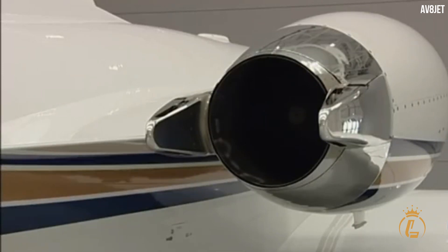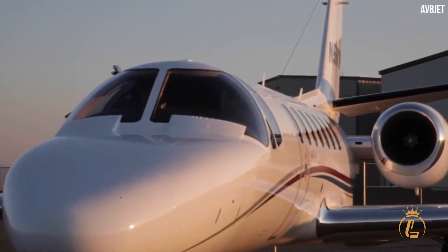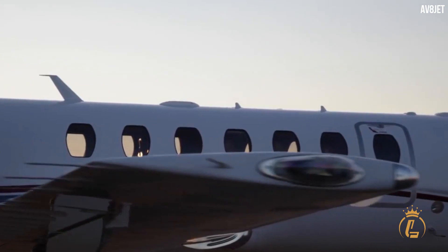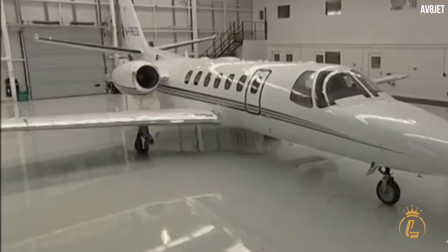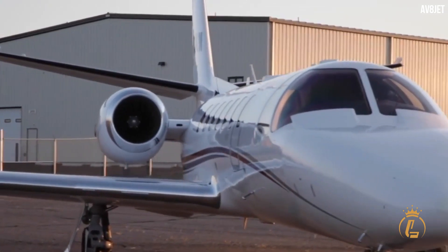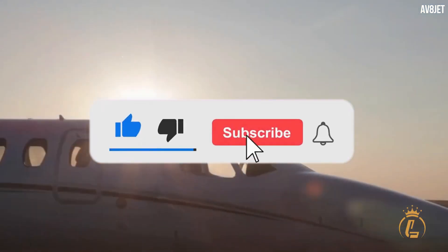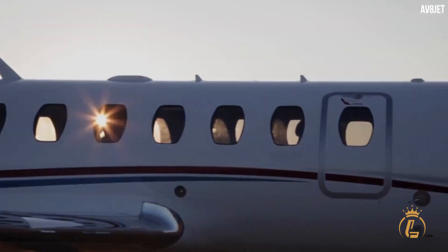There's no question that the Cessna Citation Encore is a dream come true private jet. It can carry heavy loads, fly long distances, and keep the passengers comfortable and the pilots satisfied. With such ideal cabin size and amenities, this aircraft is without a doubt one of the best aircraft that Cessna has ever produced. What are your thoughts about this aircraft? Let us know in the comment section, and don't forget to like this video, hit the notification bell, and subscribe to the channel for more luxury aviation videos.